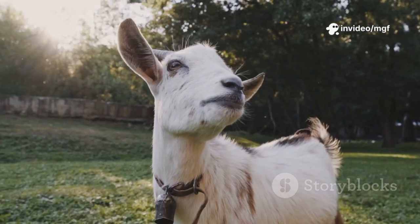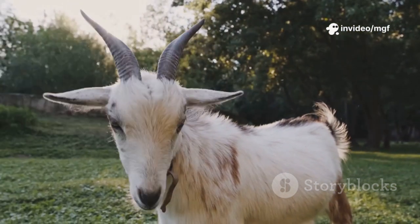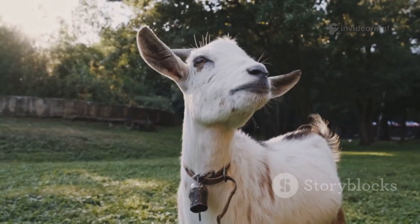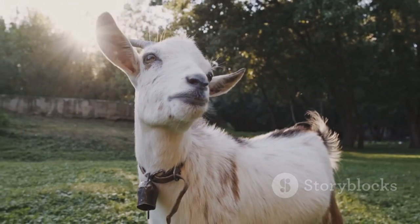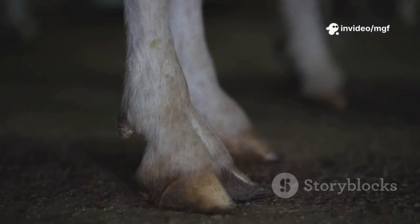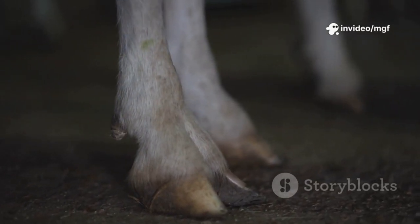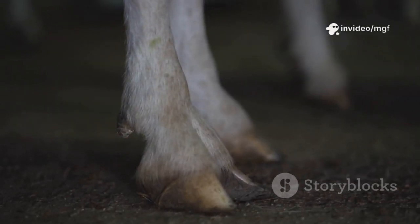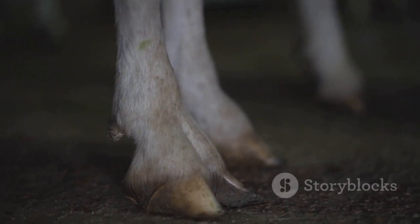When you see a goat limping, it's easy to jump to conclusions. Our minds often race to the most obvious explanation — oh, it's just a little stumble, or they probably just twisted their ankle. You might assume it's a minor injury, maybe a cut from a sharp rock, a small puncture wound, or a simple bruise sustained while playing with the other goats. These things happen, especially in a lively herd.